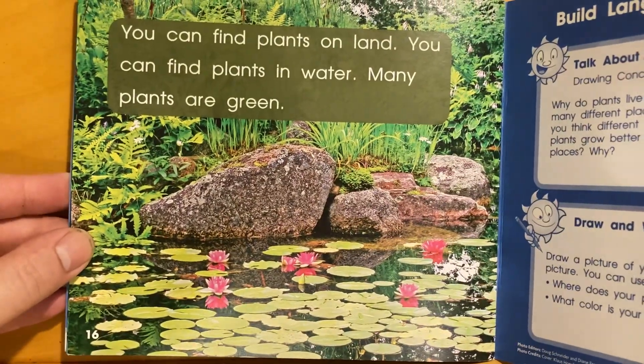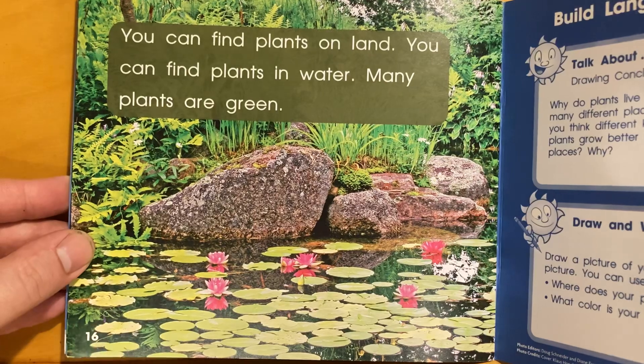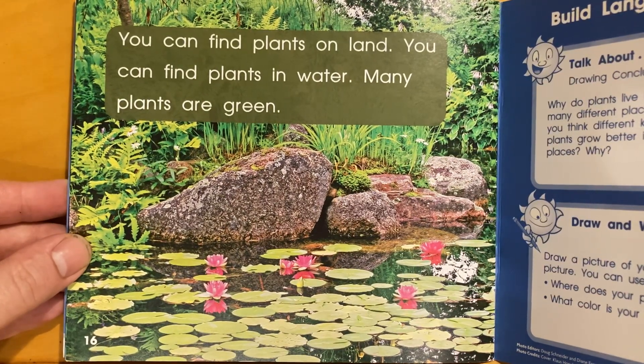You can find plants on land. You can find plants in water. Many plants are green.